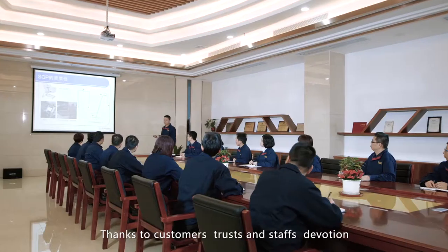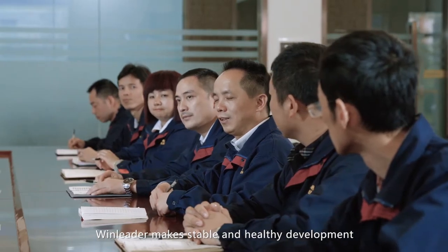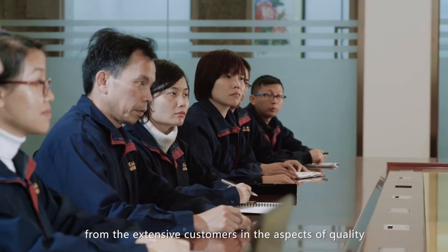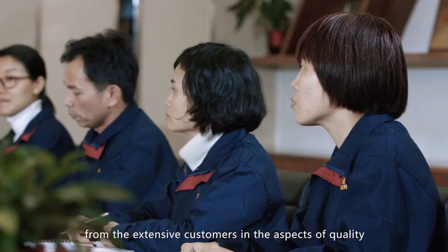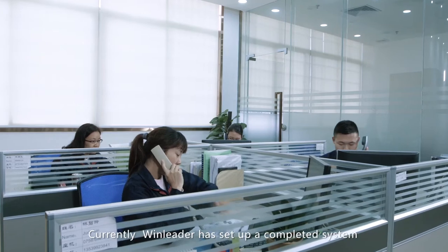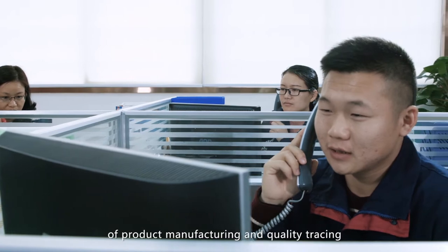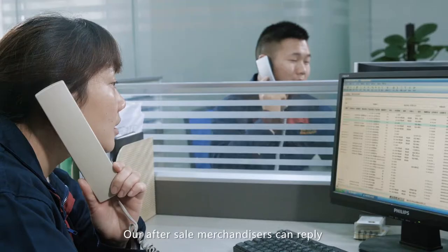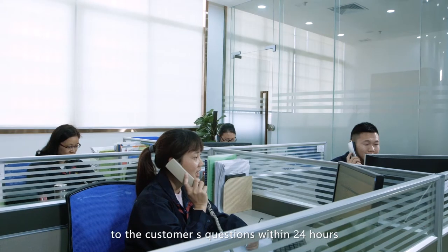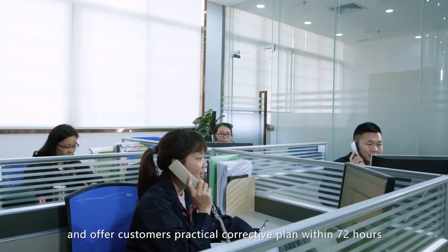Thanks to customers' trust and staff's devotion, Windleader maintains stable and healthy development, and wins high recognition and great support from extensive customers in the aspects of quality, delivery date, and service. Currently, Windleader has set up a complete system of product manufacturing and quality tracing. Our after-sale merchandisers can reply to customers' questions within 24 hours and offer practical corrective plans within 72 hours.